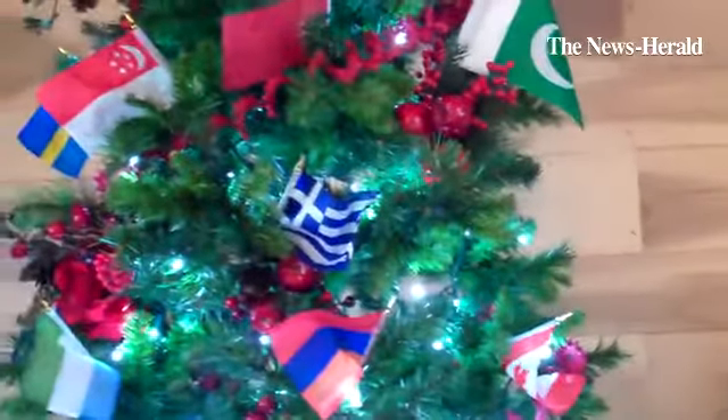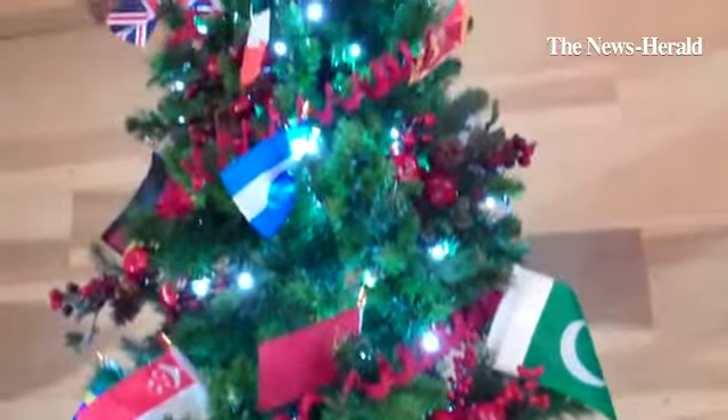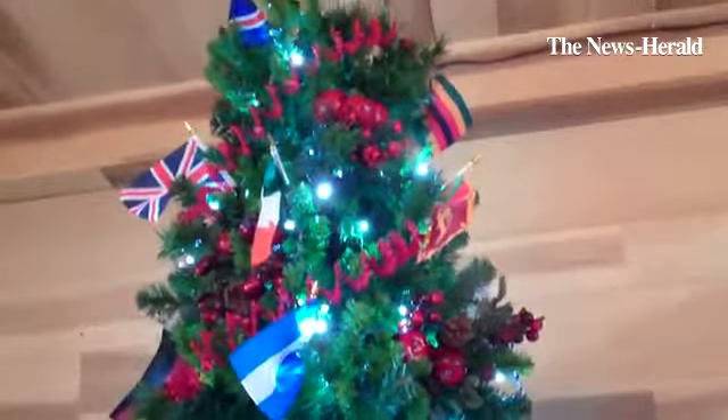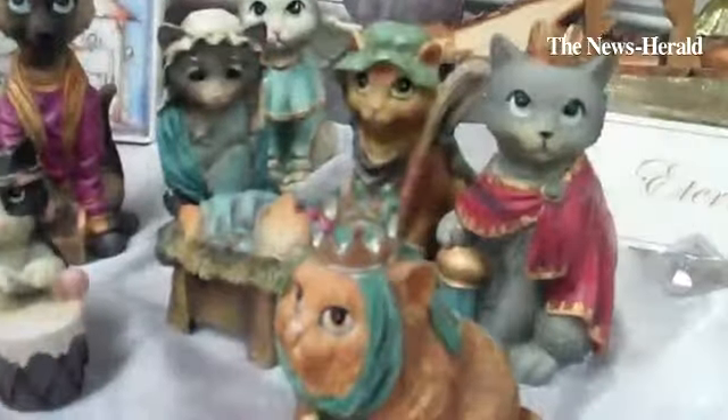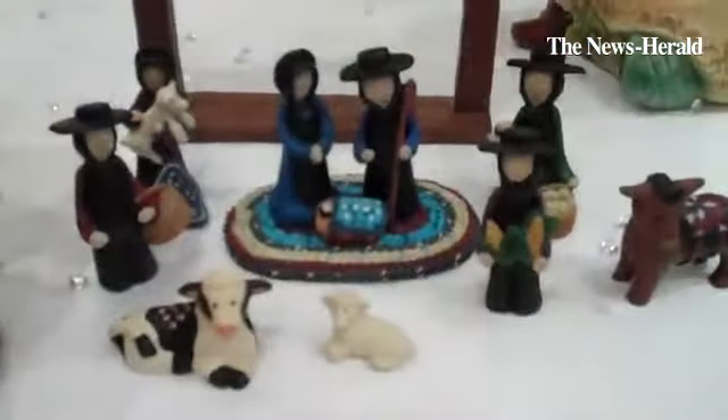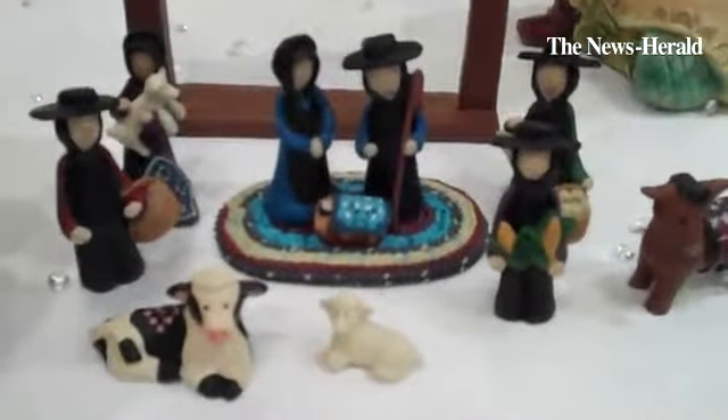I'm Sister Marcia Sorensen, and my husband is the director of the Visitor Center here. We have this wonderful, beautiful tree that's in our international schoolhouse room, where we have all of our international nativities. That's made by Blossom Bucket here in Ohio.